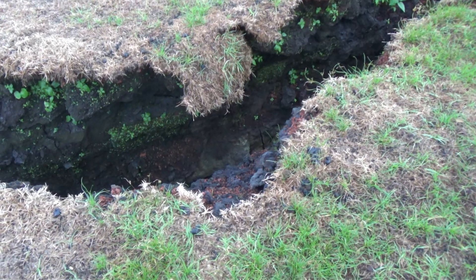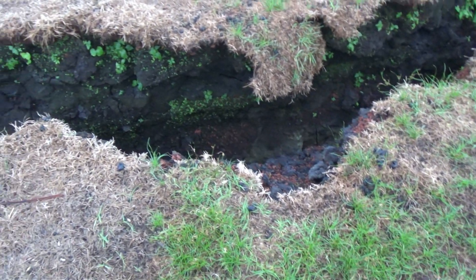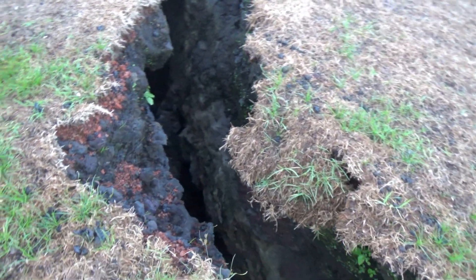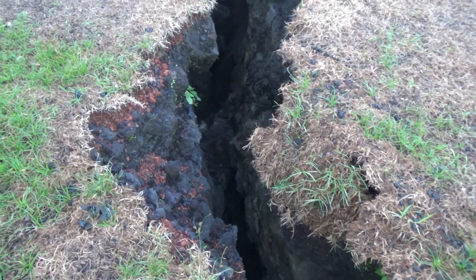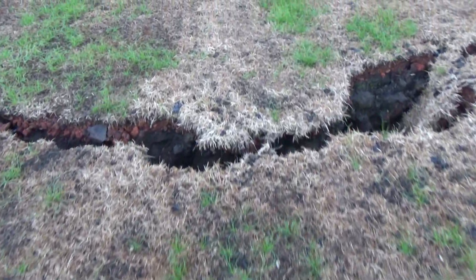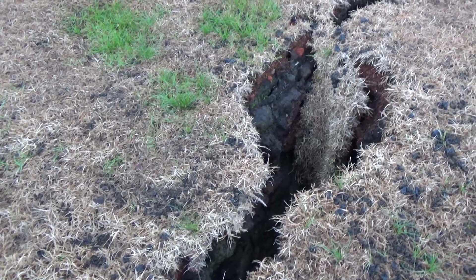These cracks have closed up a little bit and leveled off. There's not such an elevation change. They've sunk down and closed a little bit. This one seems to have opened a little bit more.